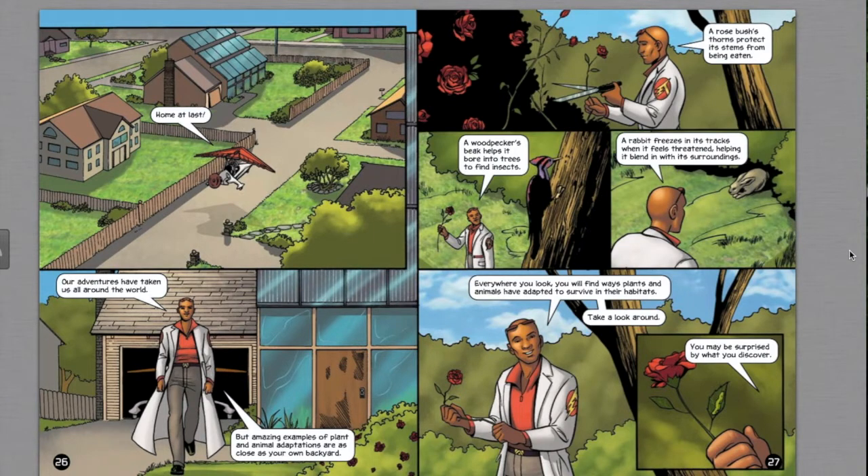Home at last. Our adventures have taken us around the world, but amazing examples of plant and animal adaptations are as close as your own backyard. A rosebush's thorns protect its stems from being eaten. A woodpecker's beak helps it bore into trees to find insects. A rabbit freezes in its tracks when threatened, blending in with its surroundings. Everywhere you look, you will find ways plants and animals have adapted to survive in their habitats. Take a look around — you may be surprised by what you discover. And this concludes our reading selection. Thank you and have a great day.